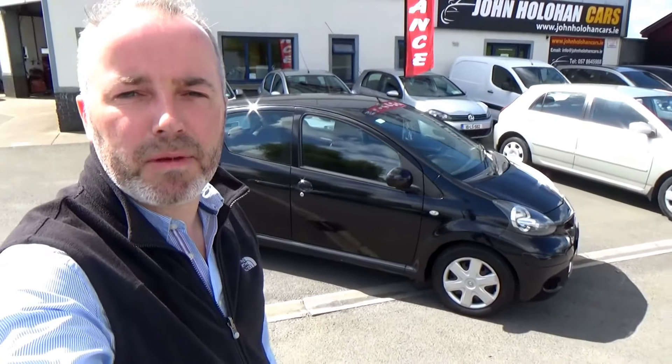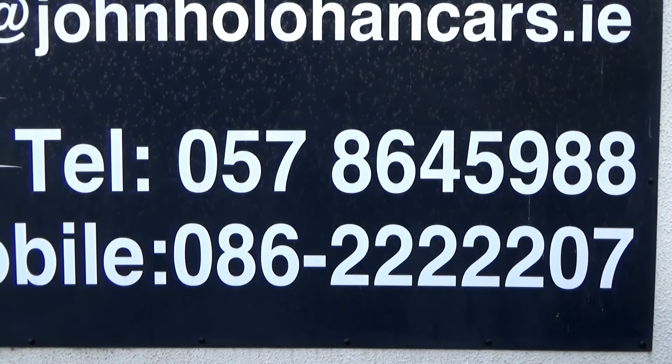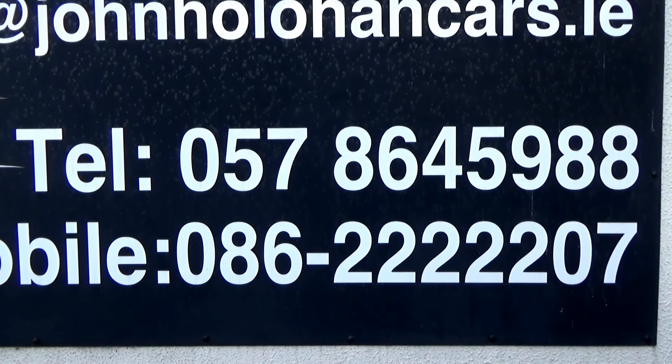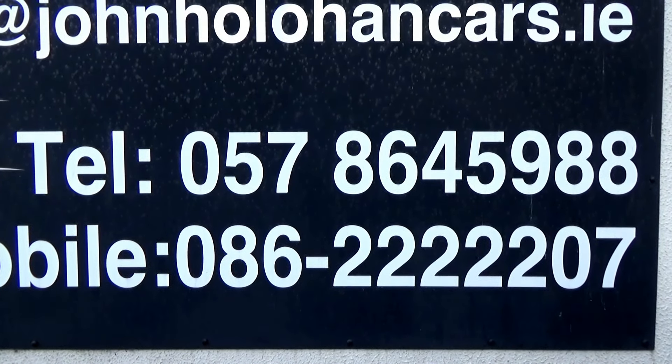So if this little Toyota 1-litre might be of interest, be sure to give myself John a call on 057 86 45 988 or 086 22 22 207. Thanks for watching.